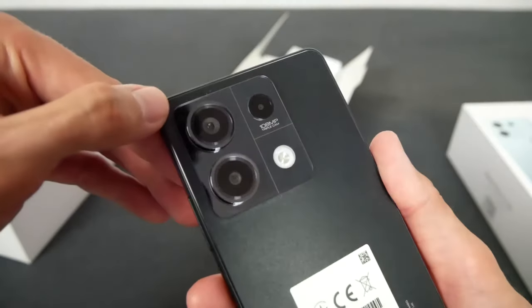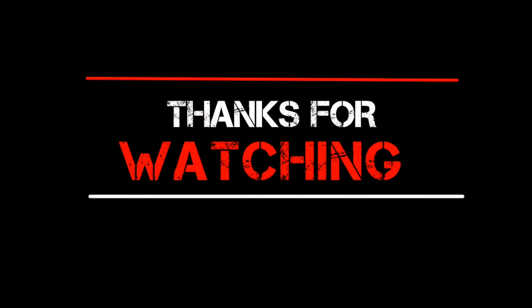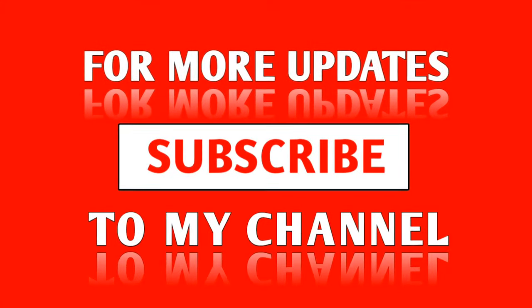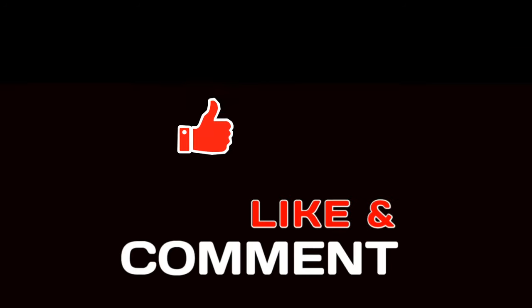So what do you think of the Redmi Note 13? Is its feature set enough to give it an iconic impression? Share your thoughts below. Don't forget to subscribe to the channel for the latest tech news and reviews. Once again, this has been Ali, and I'll catch you in the next one.